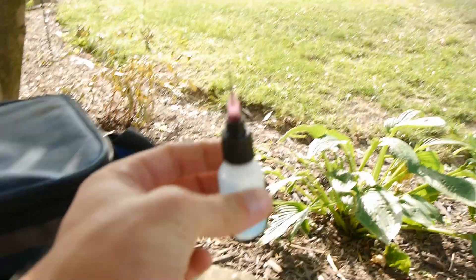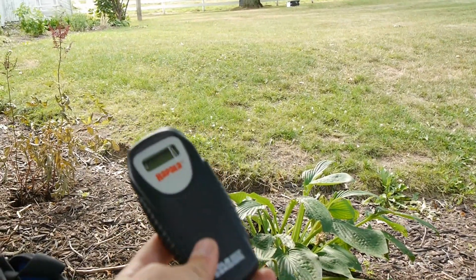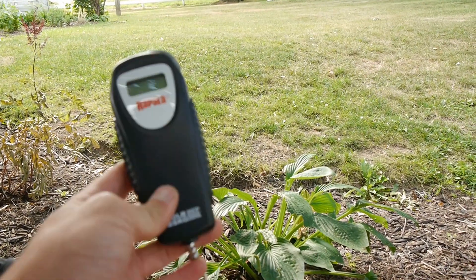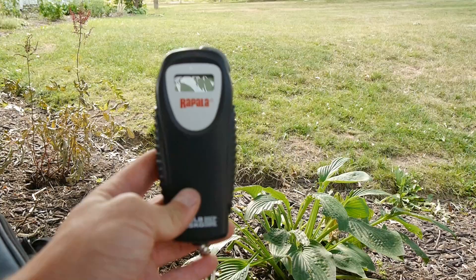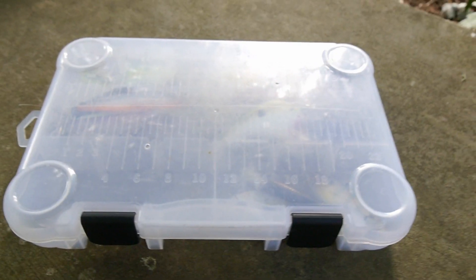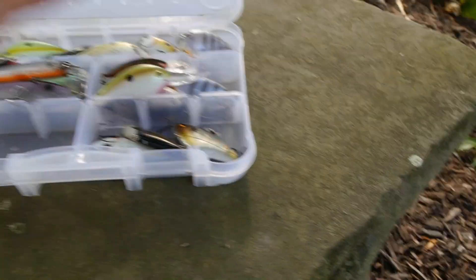Got some reel oil for my reel because it makes noises and I need to keep it oiled. And I got a scale for weighing fish — I thought I was pretty good at guessing fish weights, but then the people in the YouTube comments destroyed my confidence, so I got a scale so we get accurate weights. On to crankbaits — as you guys know, I love throwing crankbaits, so we're going to go through my crankbait selection real quick.